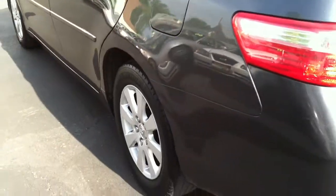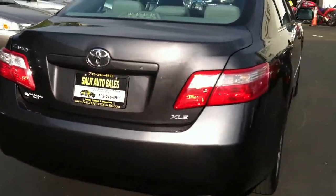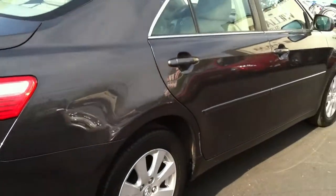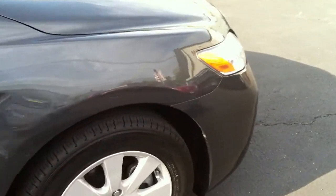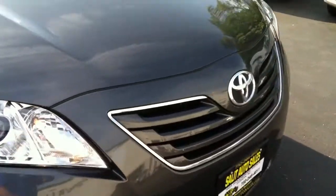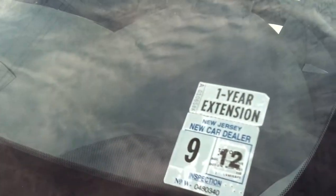You're getting the sunroof, the dual power seats, the digital climate control — so basically if somebody's a little bit hot on one side or a little bit colder on the other side, the compromise is already set from the factory for you. You're getting the premium JBL sound system, the heated seats, and also the MP3 jack so you can play your iPhone, Droid, or any MP3 player through the radio.